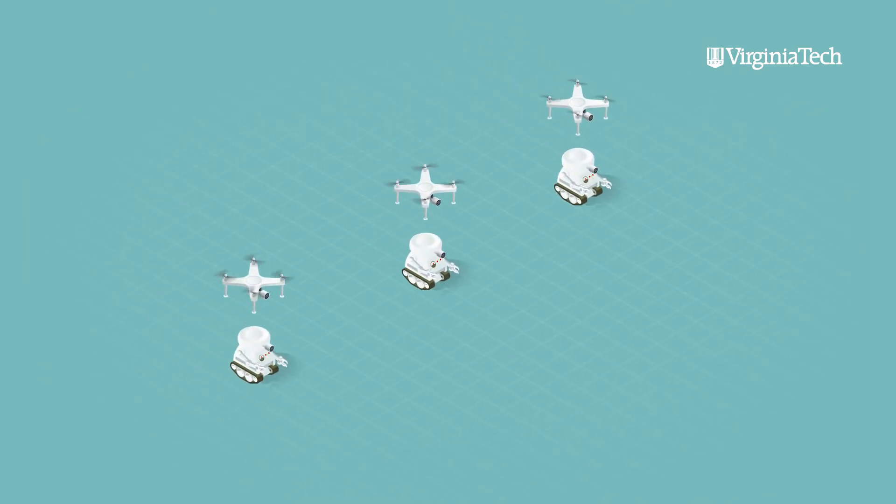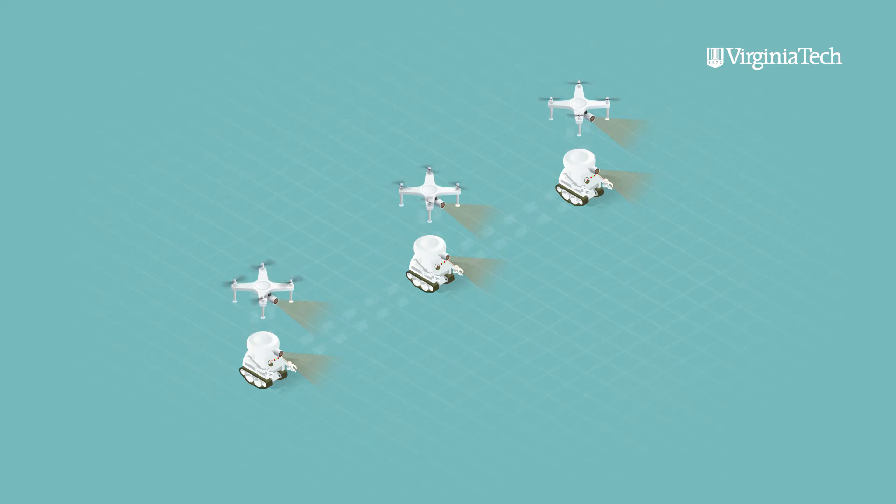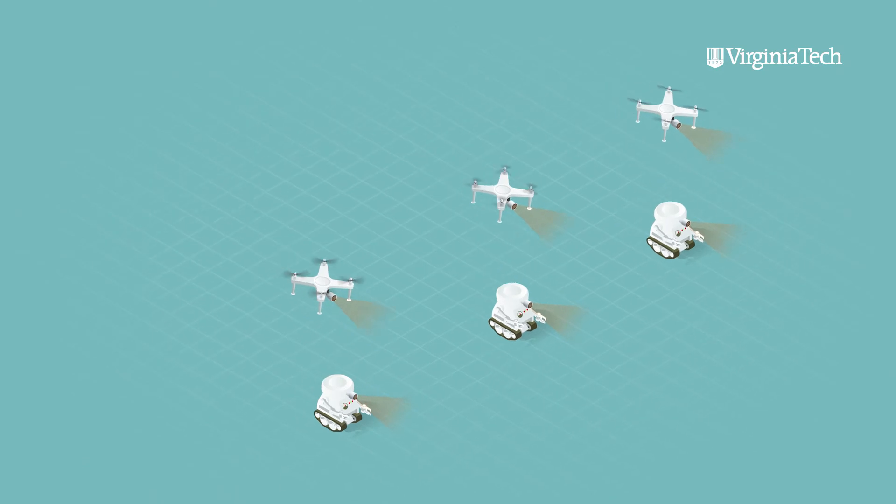The goal is to get a bunch of robots, equip them with sensors, and send them out in the area of interest — have them autonomously explore the environment and do the sensing for you.